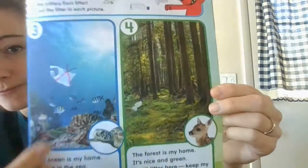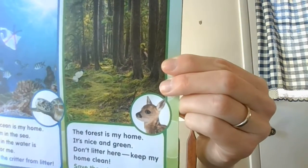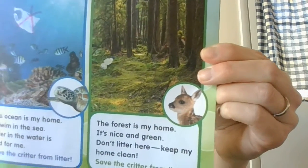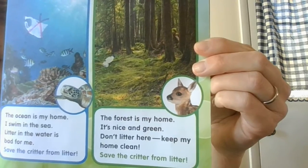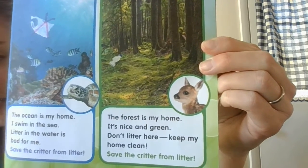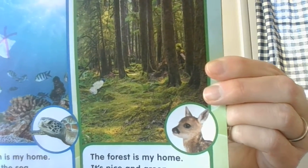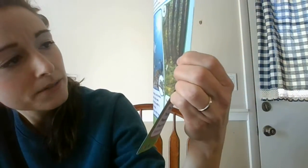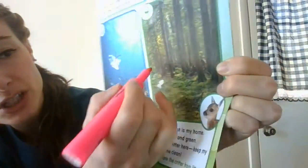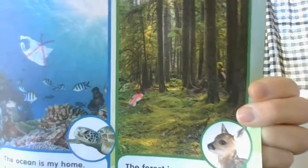Let's go to box number four. It looks like a forest. Do you see the baby deer? It says 'the forest is my home. It's nice and green. Don't litter here. Keep my home clean.' Do you see something in this picture that doesn't belong? What's that white thing? It's a plastic bottle. So we're going to cross that off because that doesn't belong on the ground — it's bad for animals.